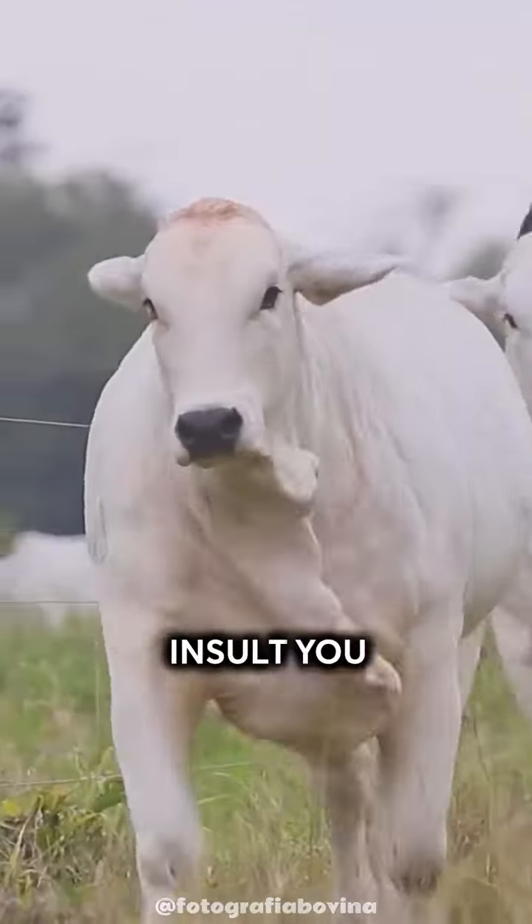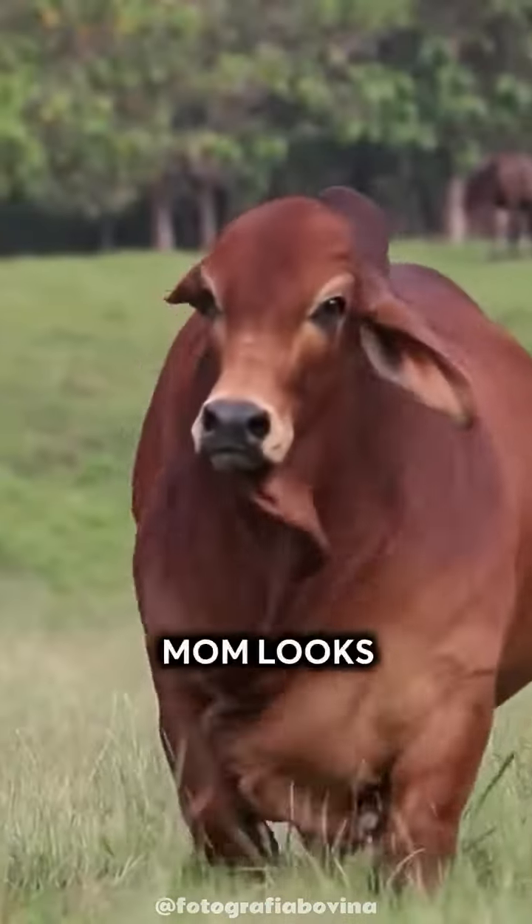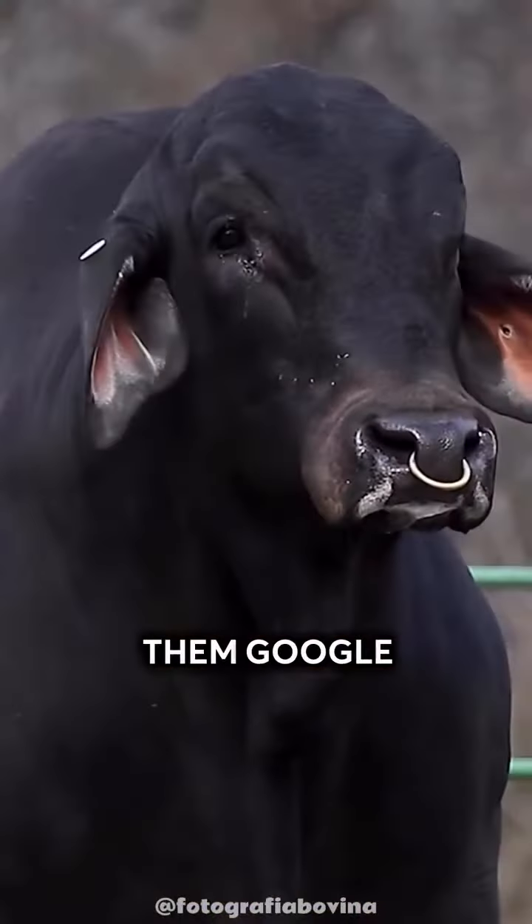This is a Brahmin cow. The worst insult you could tell someone is that their mom looks like a Brahmin cow — and then let them Google what that looks like.